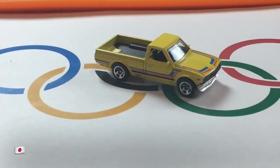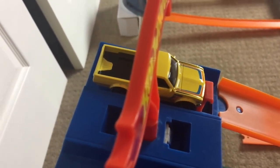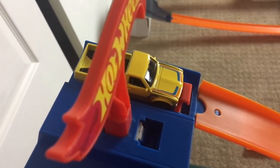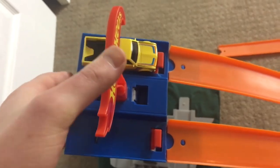Finally today, we have the Datsun 620. It's a small pickup and it's going for gold here with its final run. Final run of the day for the Datsun 620 representing Japan. Japan has got its work cut out for it after great runs from the U.S. and Italy. On your marks, get set, go!